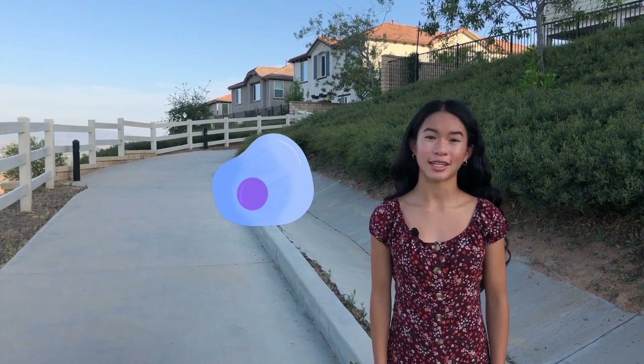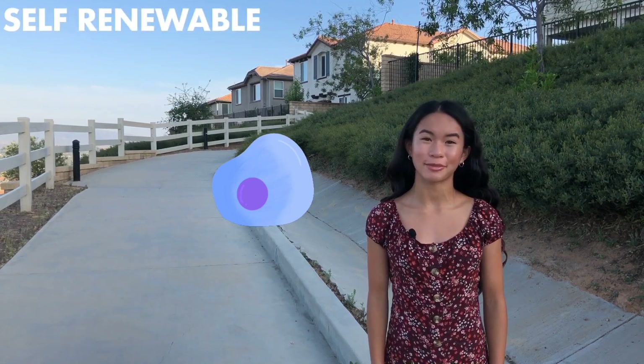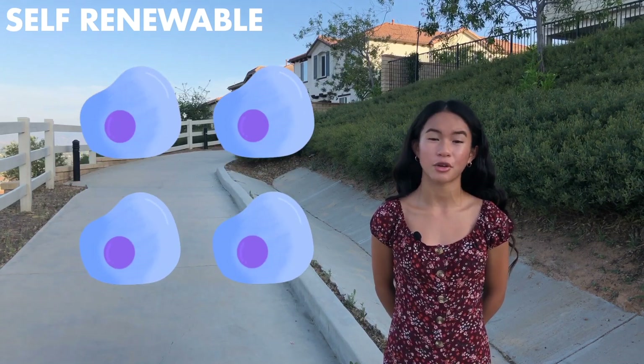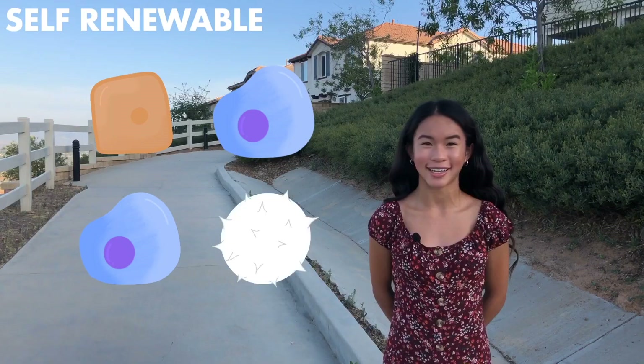A special trait that stem cells have is that they are self-renewable. This means they can replicate themselves in their undifferentiated state to grow their population, but then later turn into a specialized cell.